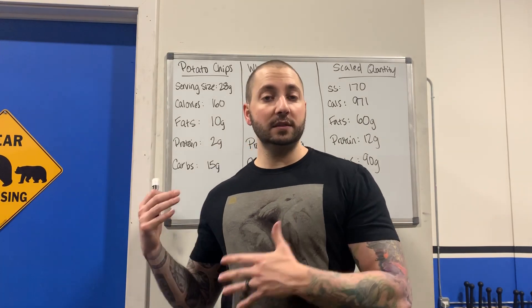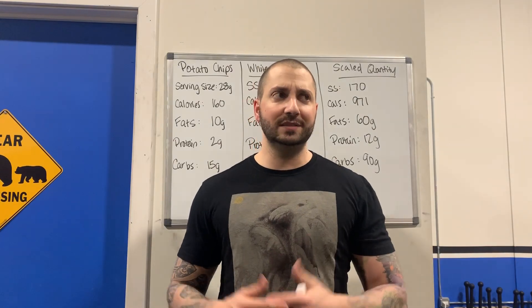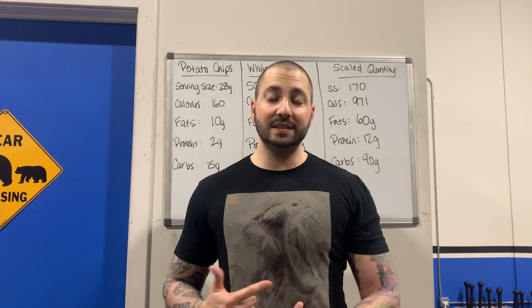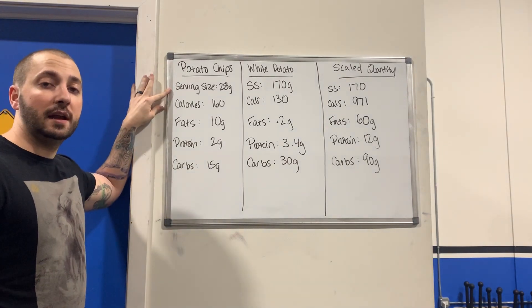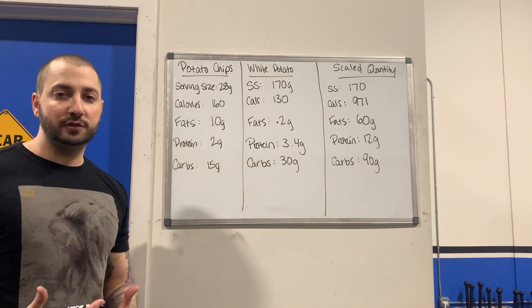I'm going to basically show you guys the difference between potato chips and white potato, which is technically the same thing — but you can see how going through the whole processing can affect it. I took these numbers off of a generic potato chip. The serving size is only 28 grams, which is relatively about 12 chips or so.